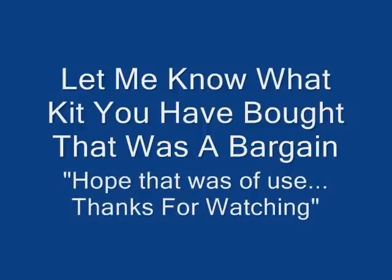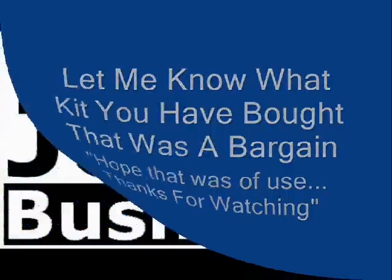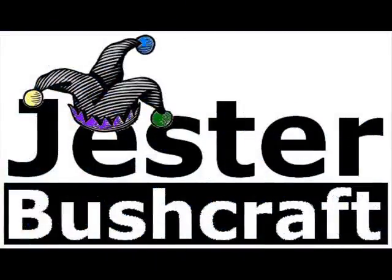Show me how little you've paid for it. I love getting a bargain — it makes me feel good. And when I'm out there using the kit and it's working well, it makes me feel even better. So I hope you've enjoyed that video — get out there, get the bargains and send me a response. Thanks for watching and I'll see you on the next video. Bye.